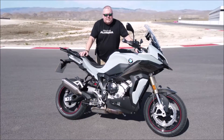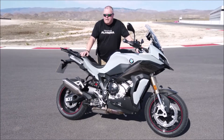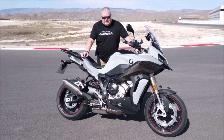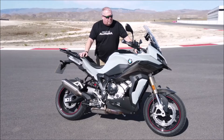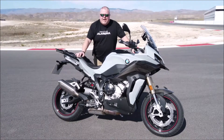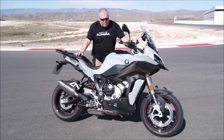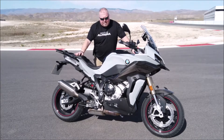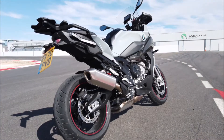Kevin Healy here from Focused Events, and I'm really lucky to tell you that I've managed to bring down here to Spain with us the new BMW S1000XR. I've been out riding on the roads and I absolutely love it — I'm really impressed with the differences I've found over the previous model.